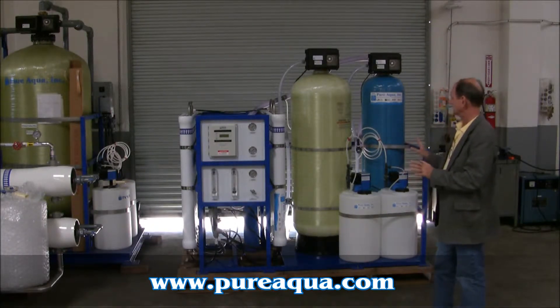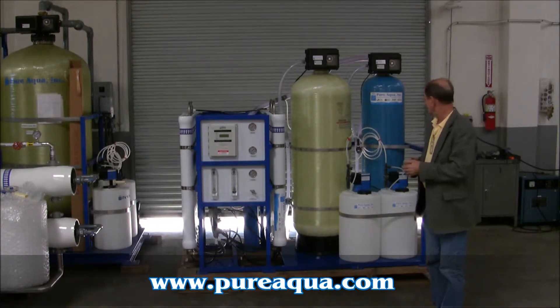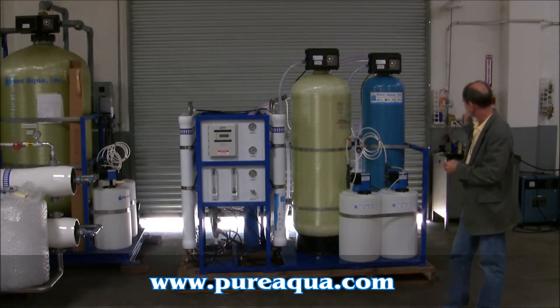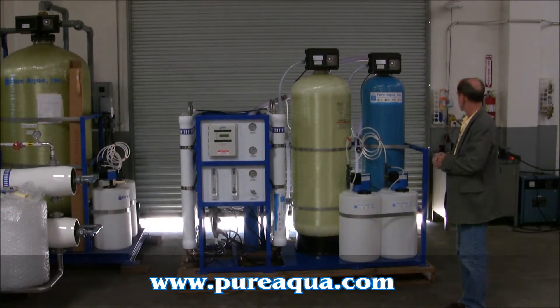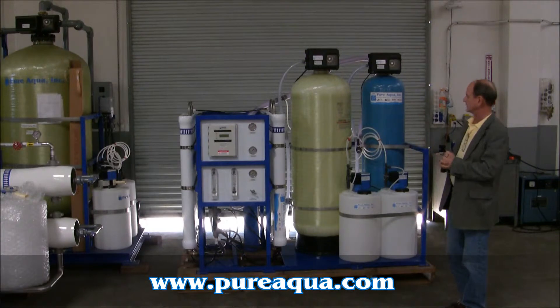It's basically designed to treat well water of up to 4,000 ppm TDS. Included in the system is a chlorine dosing system, followed by multimedia filtration, activated carbon, and anti-scaling injection.